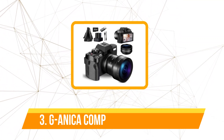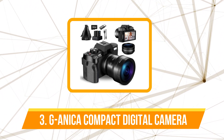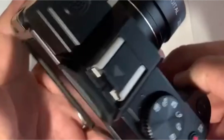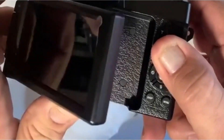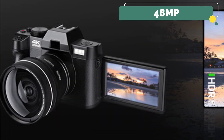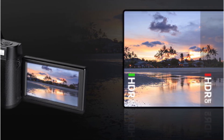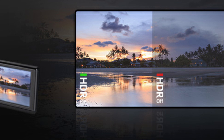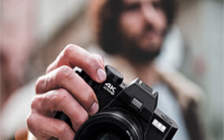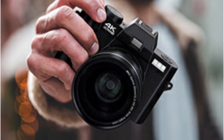At number 3 on our list is the Giannica Compact Digital Photography Camera. The Giannica Compact Camera shines with its remarkable 4K video capability. Whether you're recording vlogs or capturing memorable moments, this camera delivers stunningly clear and crisp video quality. The 48MP photo resolution ensures that your photos are equally impressive, even in challenging lighting conditions. One of the standout features of this camera is its 180-degree rotatable flip screen, which is a game-changer for vloggers and solo content creators, allowing you to see exactly what's being recorded and frame your shots with ease.